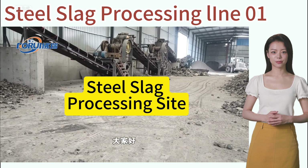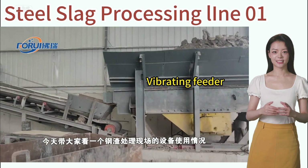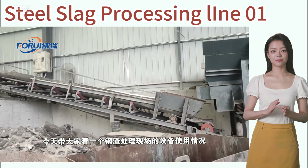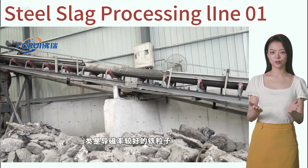Hi everyone. Today I will introduce a case of steel slag processing for you. This factory deals with two types of steel slag: one with good magnetic permeability and the other with poor magnetic permeability.